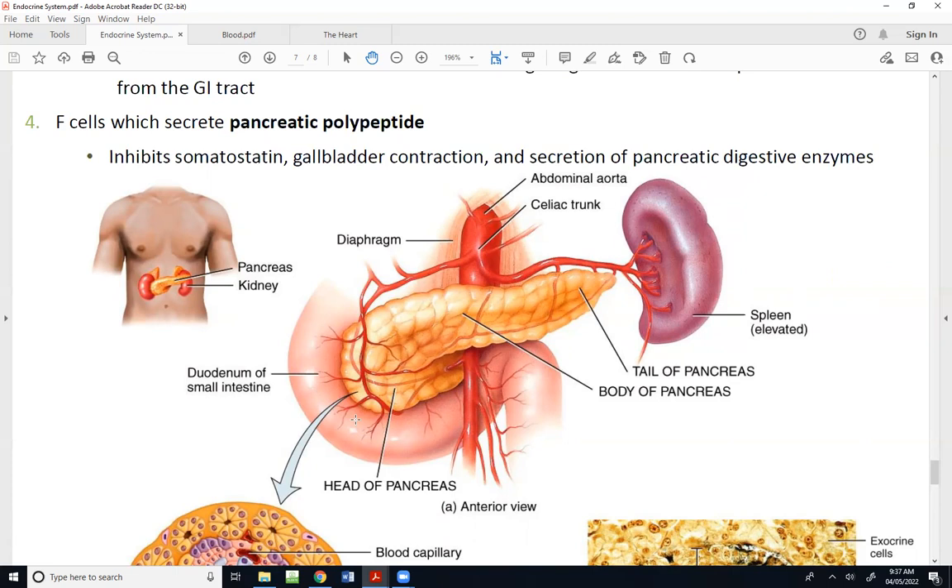The pancreas has three major parts: the head, the body, and the tail. Think of it like a sports pennant that comes to a point on one end — it's a lot wider on the side where the head is, and then it comes to a point over there where the tail is. Its location is right in the middle of the abdomen, pointing over to the left side.